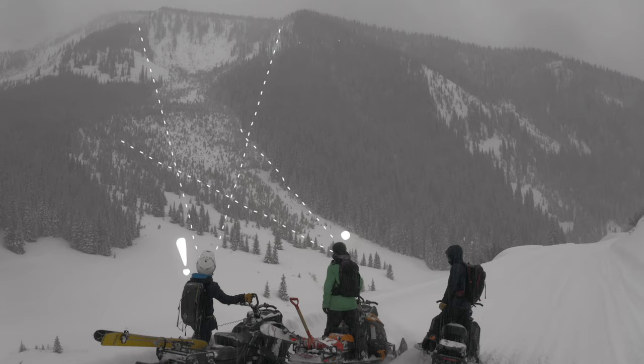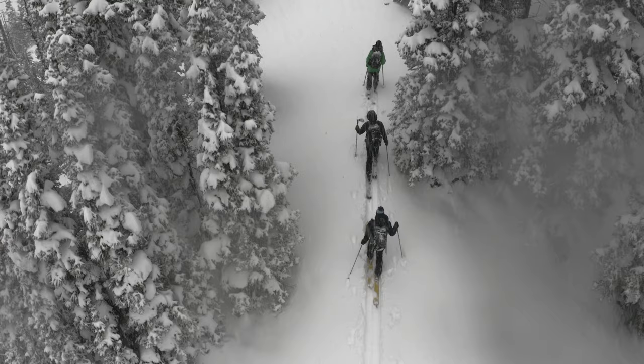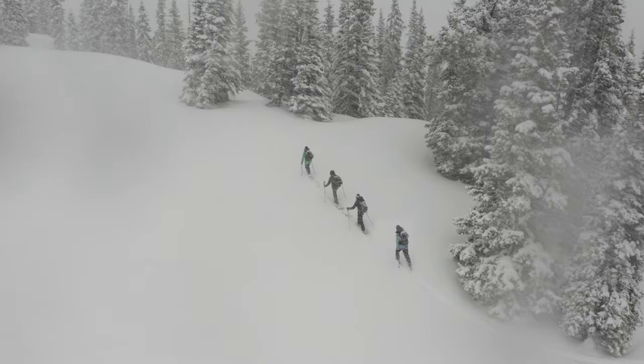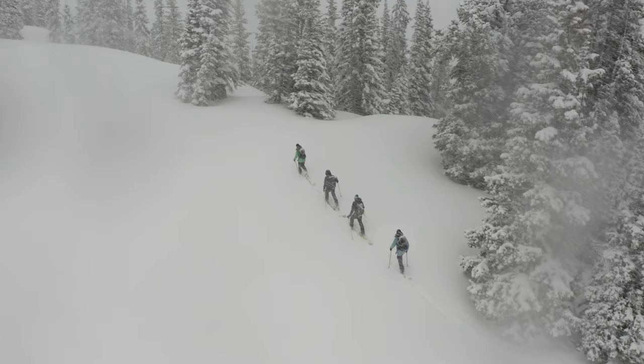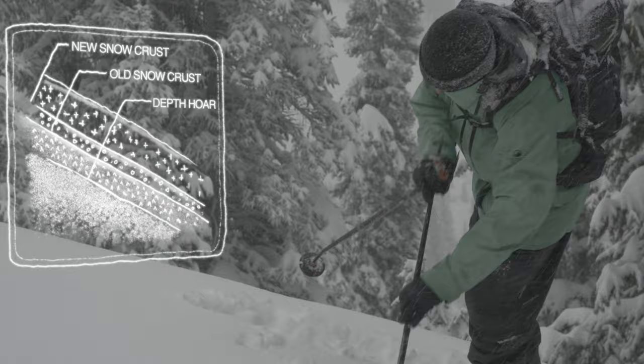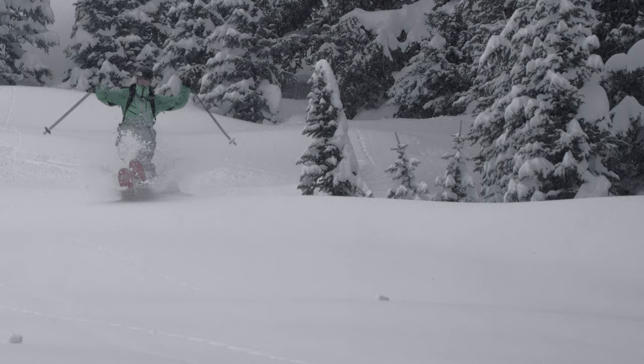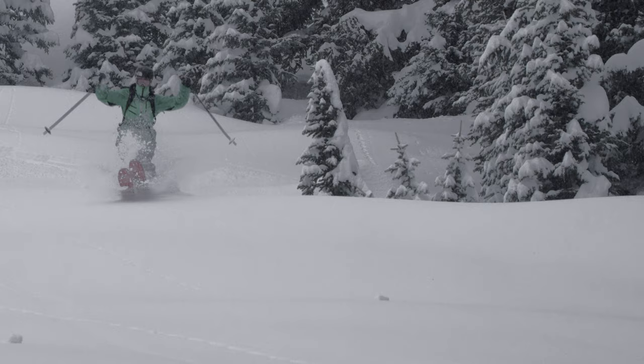Make sure you recognize avalanche terrain as you move through the backcountry. As you move closer to the zone you plan on skiing, check the snow. Look for any indications of a strong or weak snowpack. Remember, it's always okay to turn around if conditions are not stable. When all is good, drop in.